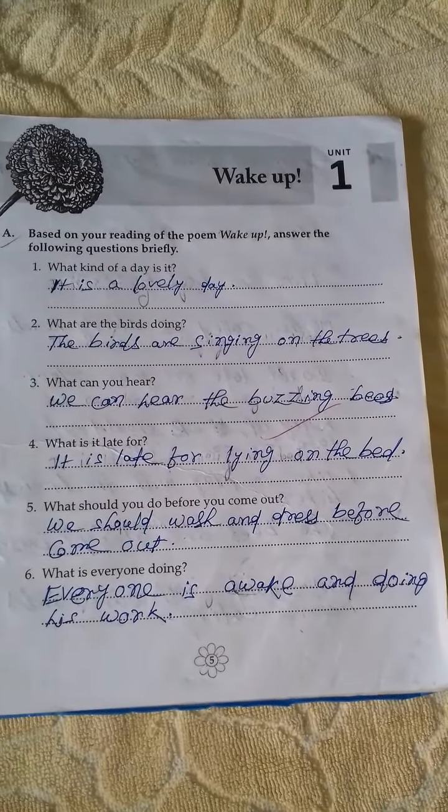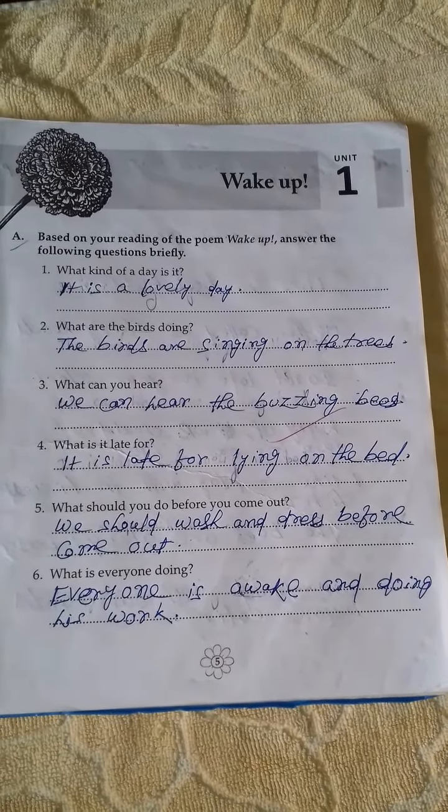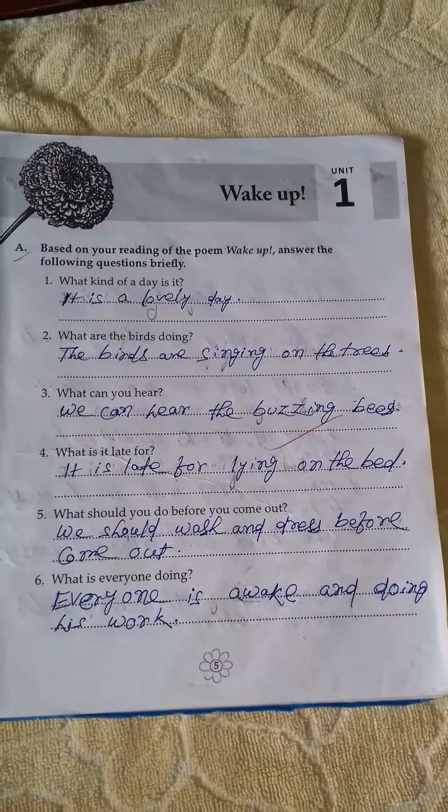WAKE UP. Based on your reading of the poem 'Wake Up', answer the following questions briefly. What kind of a day is it? It is a lovely day.